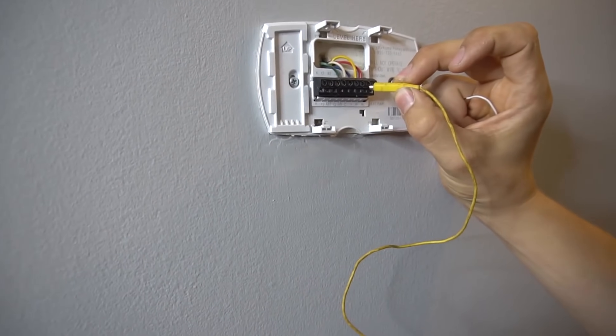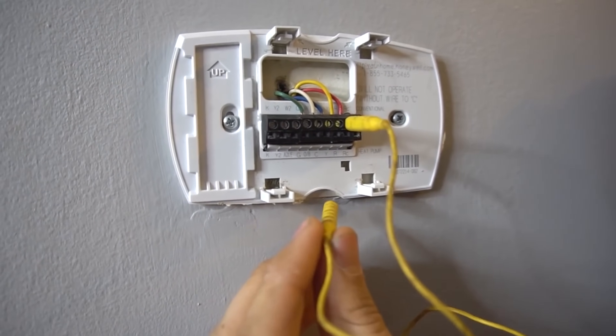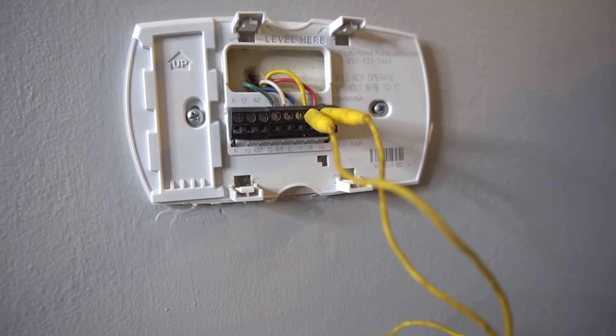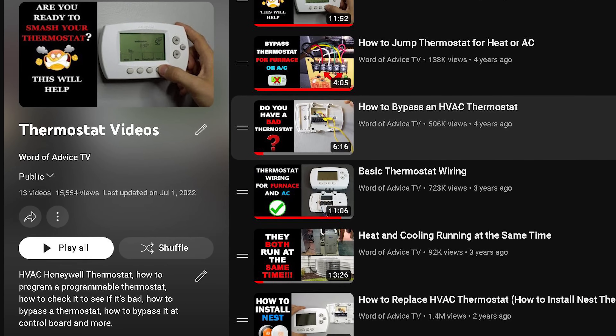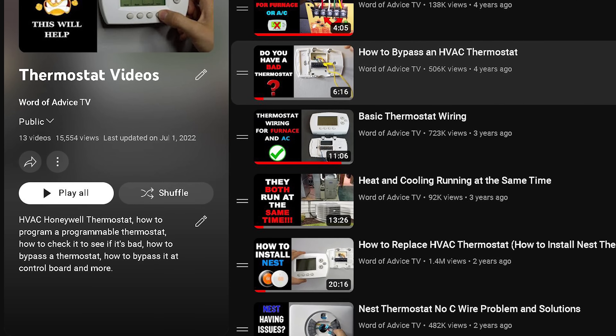Lastly, if you conclude that your thermostat is bad and is the source of your problems, a really easy way to check is to simply bypass or jumper it, either at the thermostat itself or at the furnace control board. I have a video where I show you how to do that, which will help you confirm whether the thermostat is bad or not. If you have thermostat questions, I have quite a few videos on thermostat wiring, how to program a thermostat, how to turn off the schedule, Nest thermostat setup, basic wiring, and more. I'll link the whole thermostat playlist in the video description.